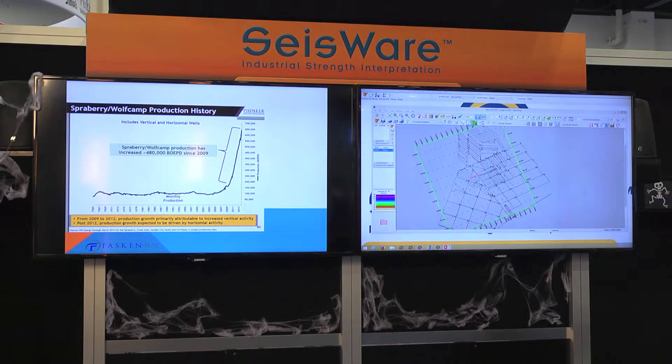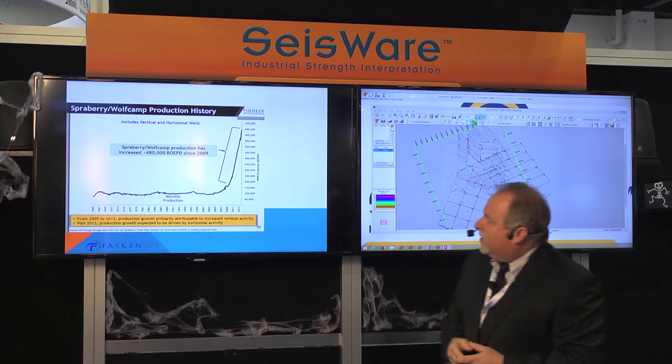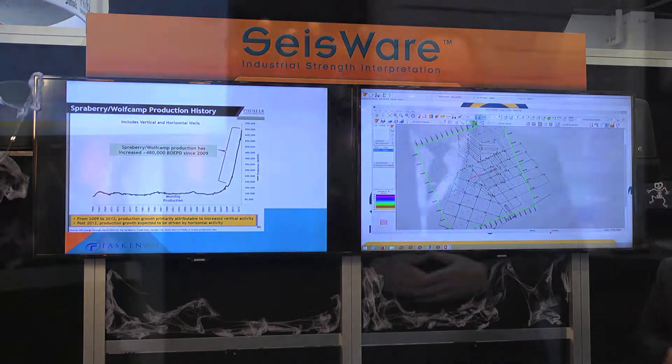A quick brief on how the Wolfberry has increased production in the Permian Basin: back in 2009 when this first started, the average production from the Wolfberry was about 150,000 barrels. Today production is over 600,000 barrels, so we've been able to squeeze a lot of oil out of the rock by using these new techniques.